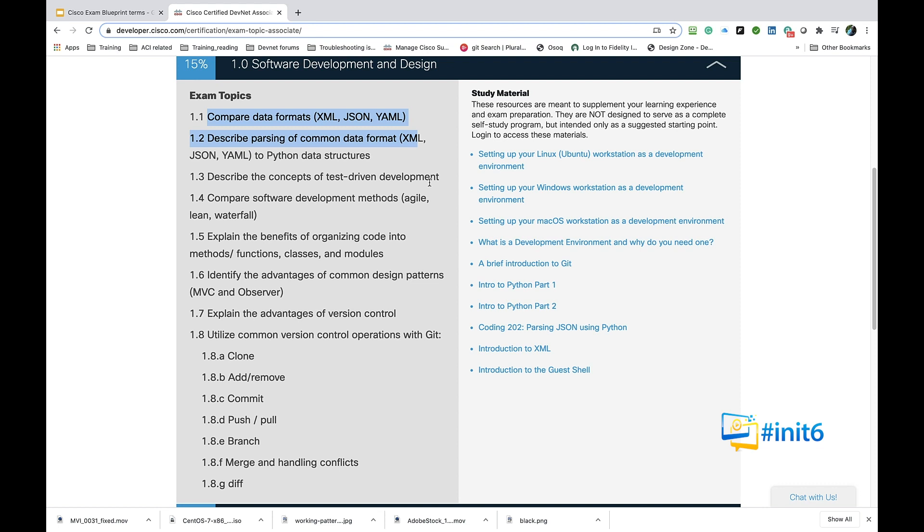The blueprint also says 'describe' — that's a different level. For example, describing common data format conversions from XML, JSON, and YAML to Python data structures. You're just describing the methods used to parse data. And if you look to the right on the blueprint, you'll see 'parse JSON using Python,' which points to a class created just for that purpose. It's not rocket science — it's going down the list, looking at terms, narrowing your scope, and using the reference information provided.